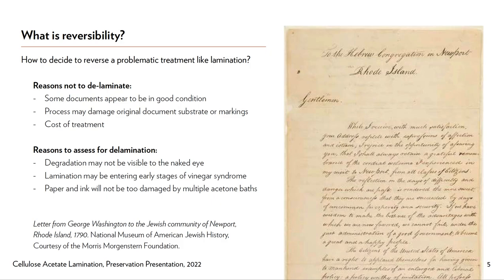Shown here to the right is a picture of a letter from George Washington to Moses Seixas, from the Hebrew congregation that eventually grew into the Touro Synagogue — the oldest synagogue in the United States. In this letter, Washington lists a number of statements that appear to show his support for religious freedom, and it's considered incredibly precious, especially to American Jewish history. This was my first time being exposed to a laminated document when I was working at the National Museum of American Jewish History. At some point in the past, it was laminated.